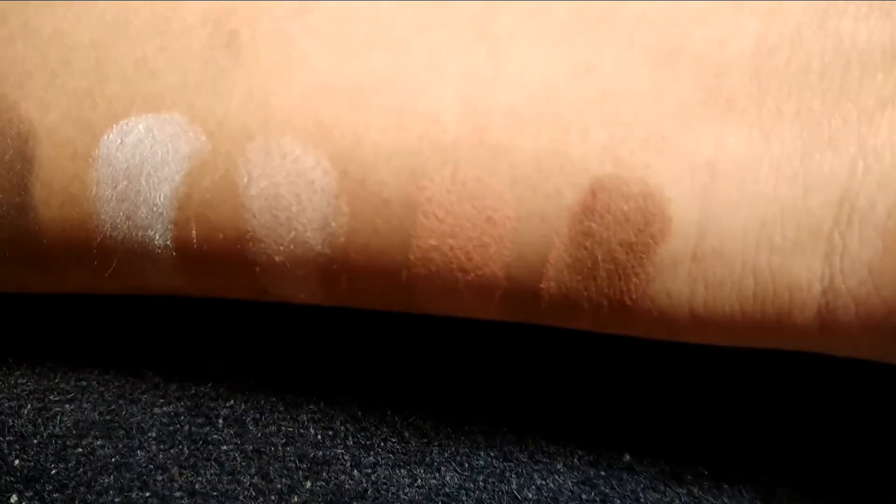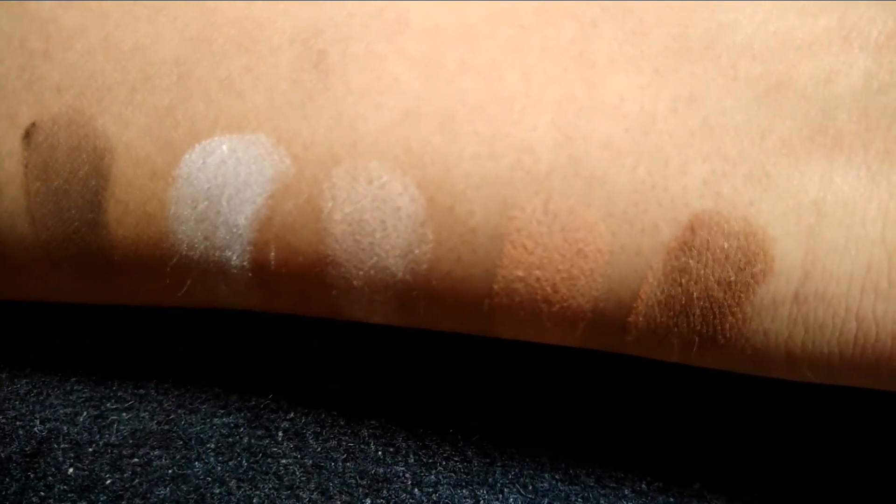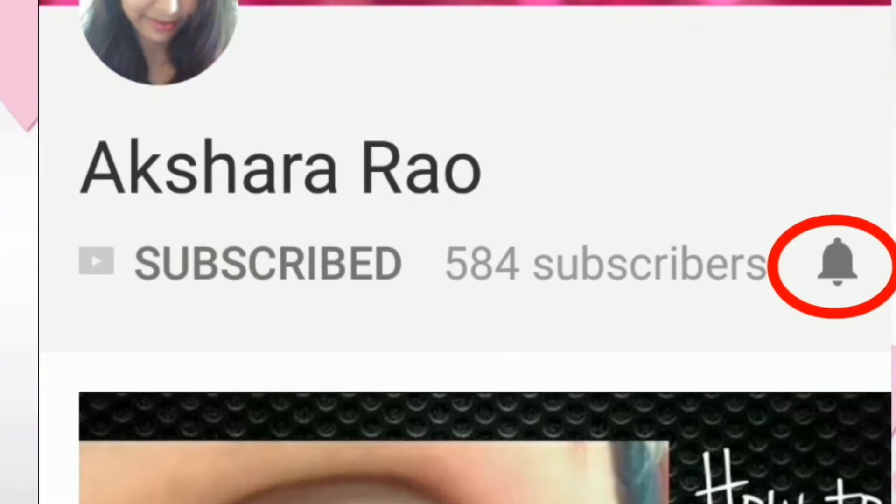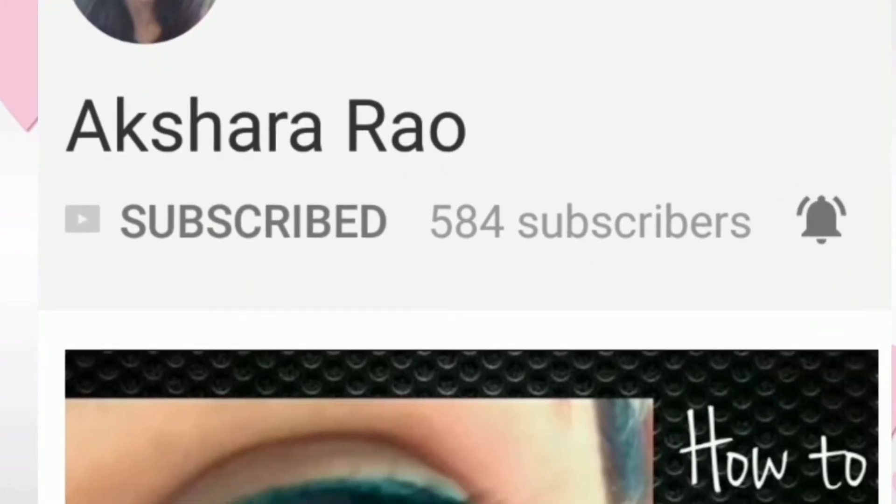I could say this is the best affordable matte eyeshadow palette in this price range, so without any doubt you can definitely go and buy this. Click on the subscribe button and click on the bell icon to get notified whenever I upload a video.